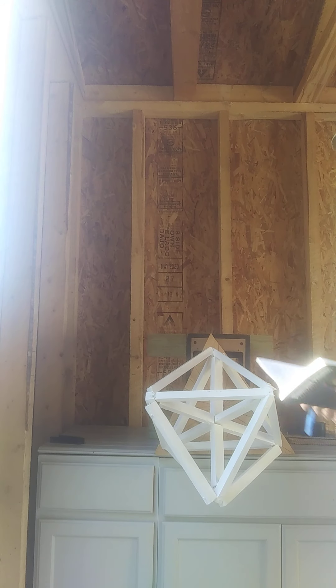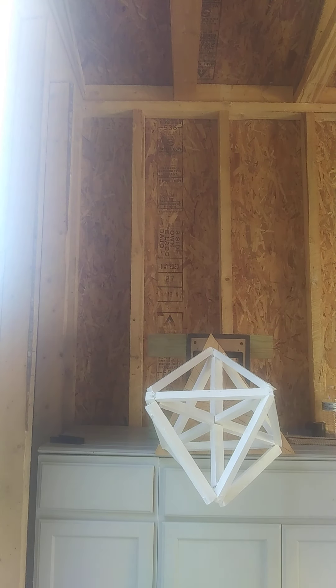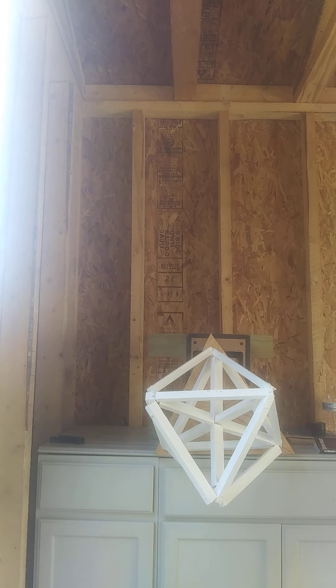I thought that was pretty interesting, so I decided to build one that was going to spin to see what geometry it would start producing. Because there are only two geometries in the universe: the hyperboloid, which is the hourglass shape — that's the dielectric — and the donut or torus, the circular shape — that's the magnetic.